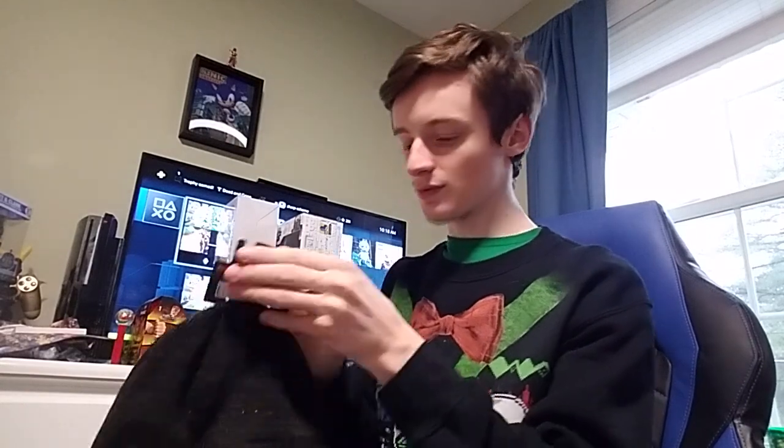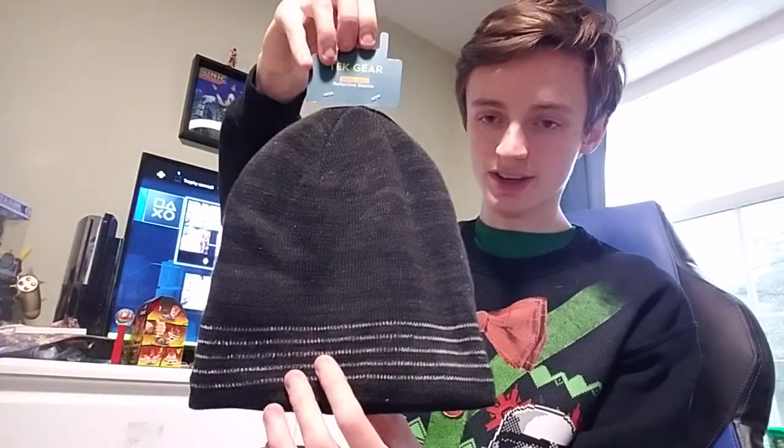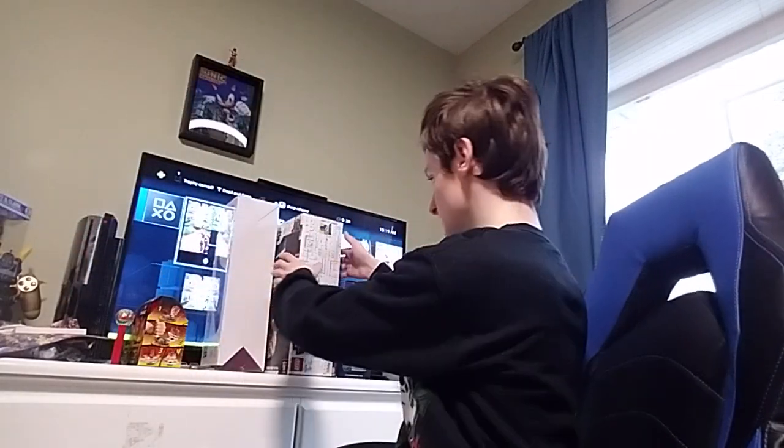Here's a reflective beanie — whenever light reflects, it reflects back, which is pretty cool. I could also use a new hat since the only hat I have is my Star Wars hat. Speaking of Star Wars, I'm wearing a Star Wars Christmas sweater.